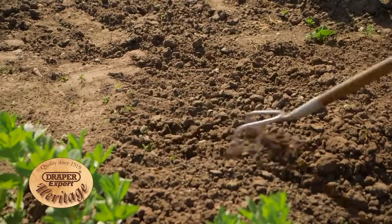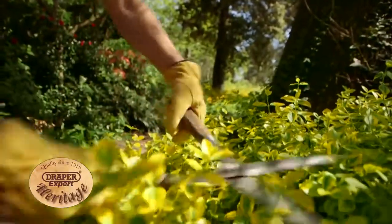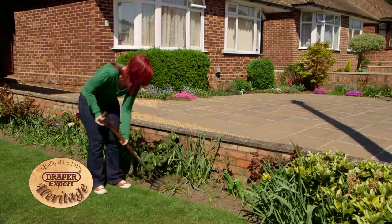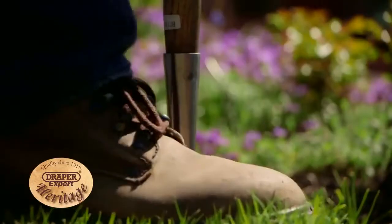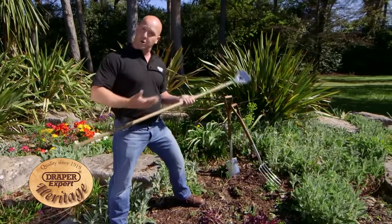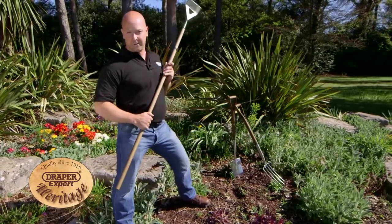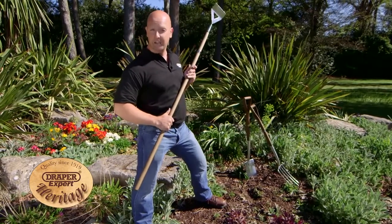Our heritage range includes the essential tools needed for most manual gardening tasks. So, whatever your gardening tasks, the Draper Expert heritage range is guaranteed to give you many years of service.